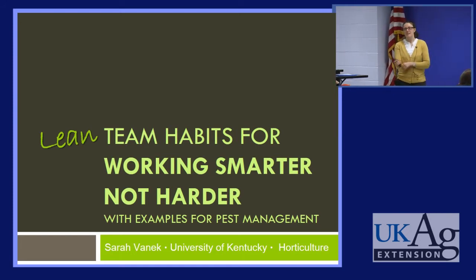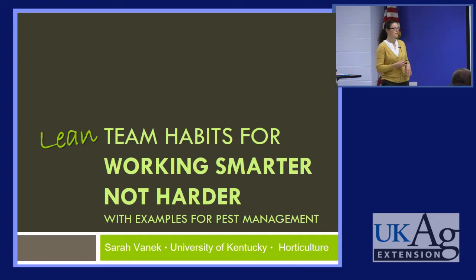I've been thinking about this topic quite a bit recently. A lot of the ideas I've gotten have come from this idea called lean management. A lot of the concepts I'll present here come from lean management, but this is not an introduction to lean management. I just want to get the ball rolling and think about efficiency in a new way. This presentation could be called lean team habits for working smarter, not harder. I'll try to include some examples that do relate to pest management.